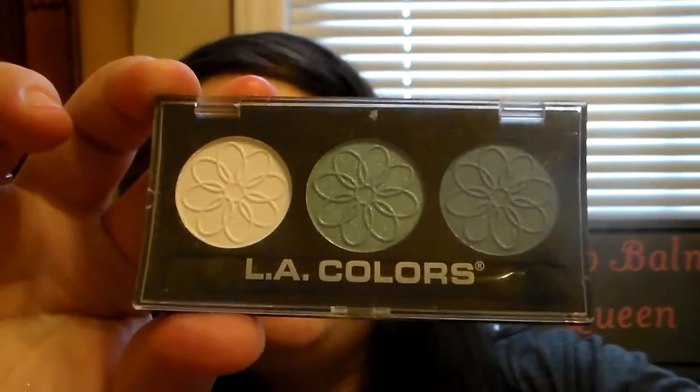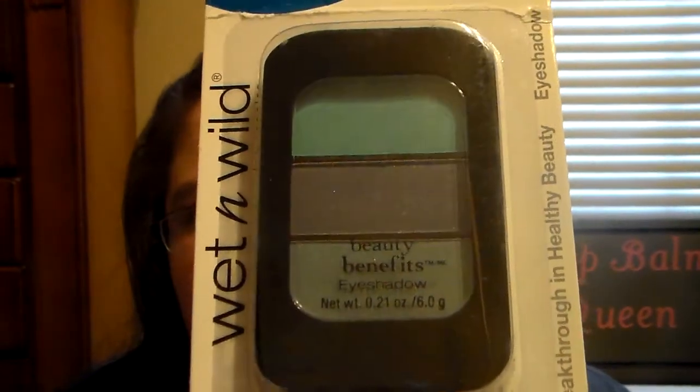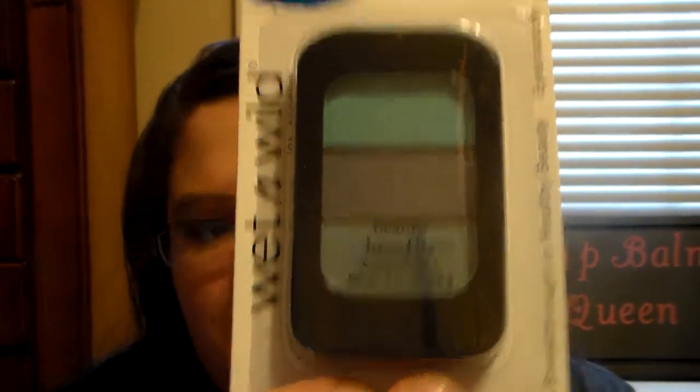Then she got me an L.A. Color Trio eyeshadow — this one's called Forget Me Not. Those are really beautiful colors, I like those. Then she got me the Beauty Benefit Wet n' Wild Trio. I don't know what this one's called, but it's a really pretty collection of blues — different shades of blue. There's a light blue, a dark blue, and then almost a teal-ish color. It's really pretty. I forget what all of them are called, though — there are names for each one, I think.